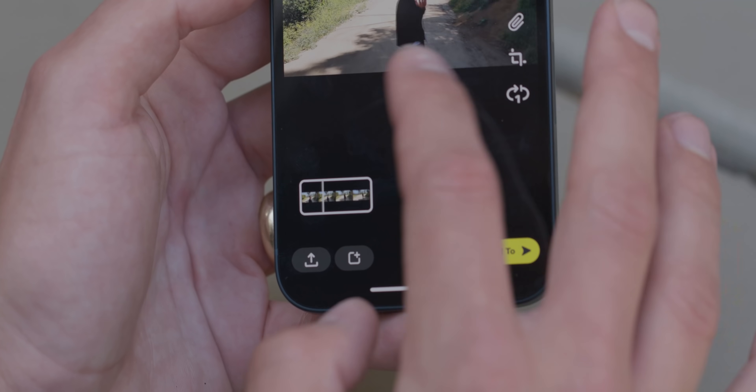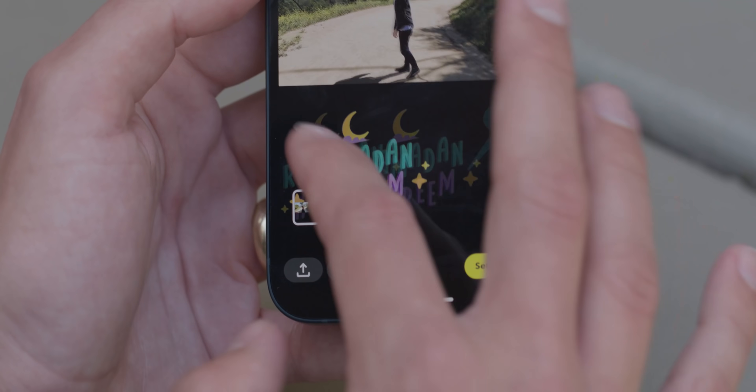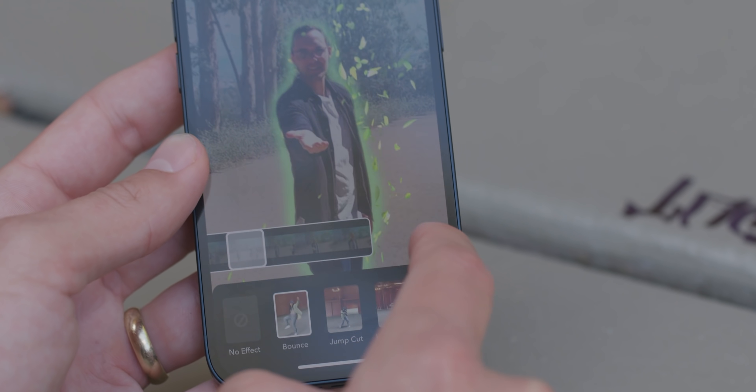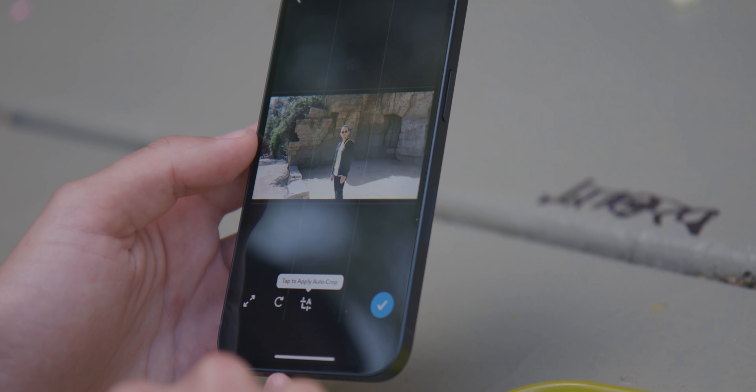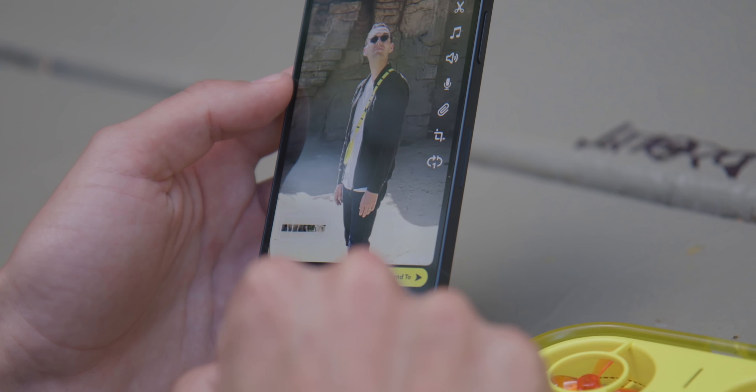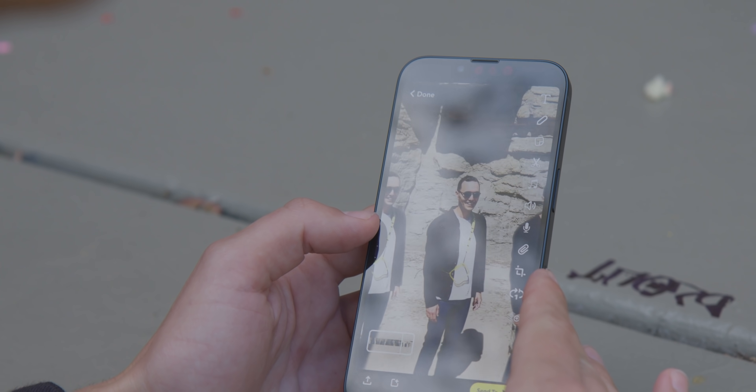After that you can export it anywhere. The editing tools are fun and easy to use. You can add music, special lenses — which are AR effects that Snap makes — and also use a cool auto-cropping feature that automatically makes the footage vertical, centered on you, the person it's tracking.